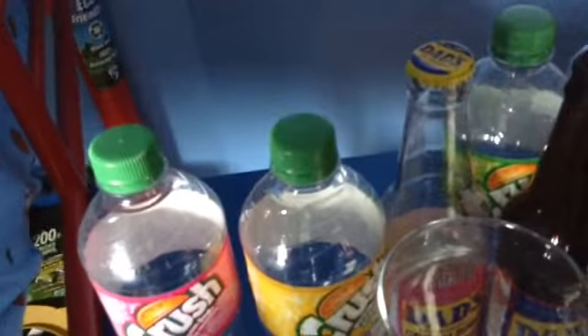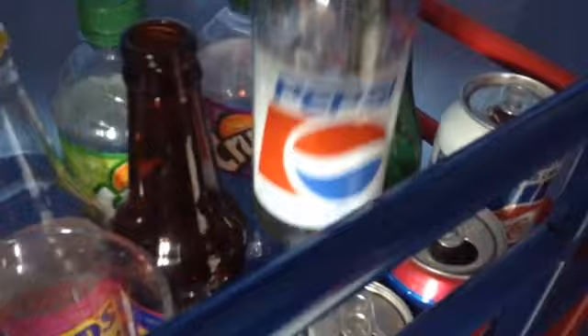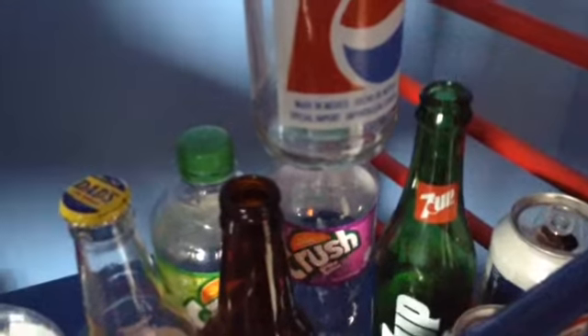Now moving on to the soda. We have in the back white cream soda — because you can only get pink where I live — white cream soda, pineapple crush, lime crush, grape crush, 7up from Mexico, Pepsi from Mexico, and just in case you don't believe me, it's made in Mexico.